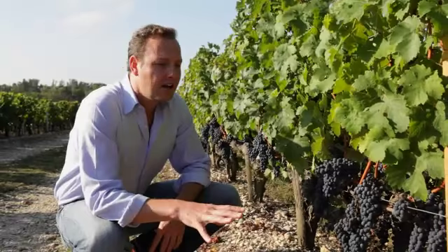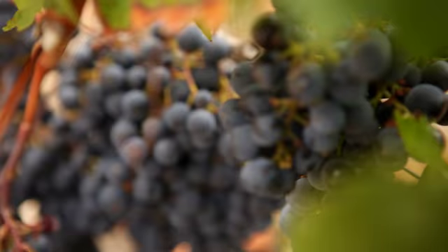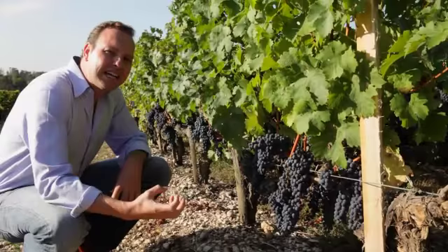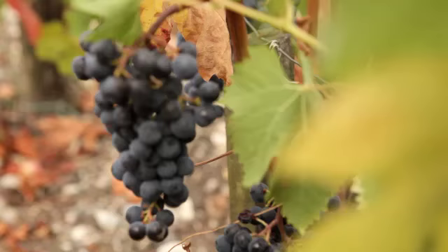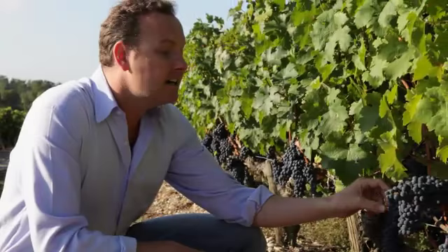One of the viticultural factors widely found in the Médoc is that the vines are actually planted pretty close together. That creates competition between the vines for minerals, nutrients, and water, and forces the roots deep into the subsoil. It also lowers the vigor of each plant, which results in lower yields — less bunches per vine — and that gives you the all-important concentration of flavor in the glass.